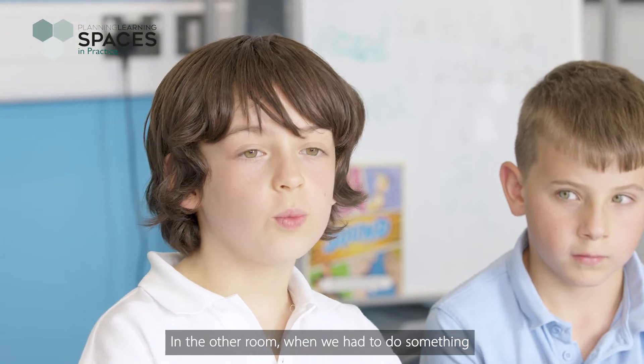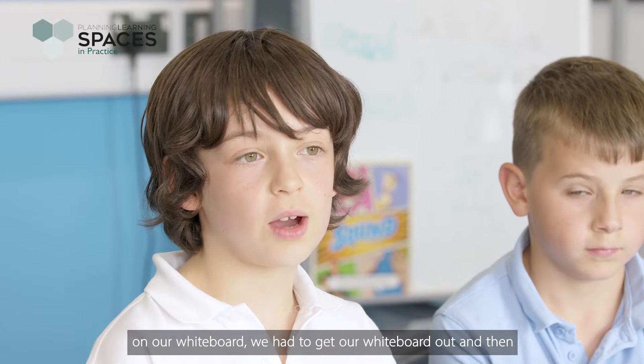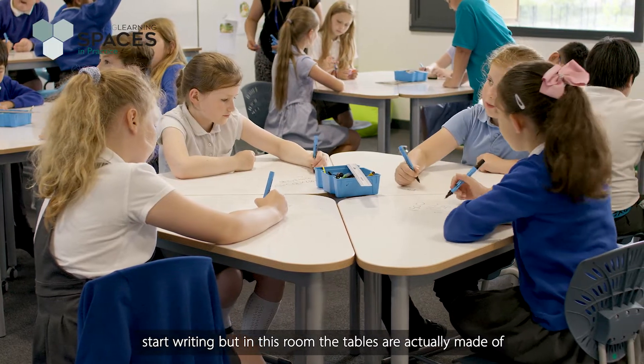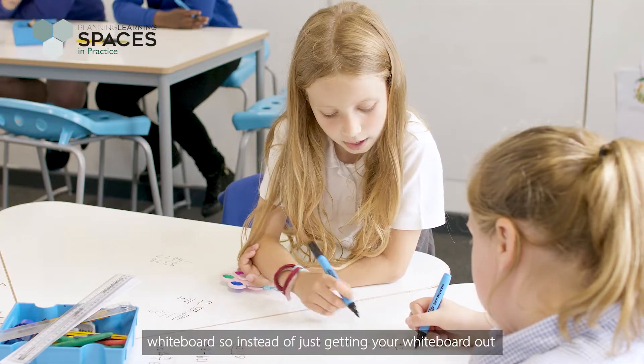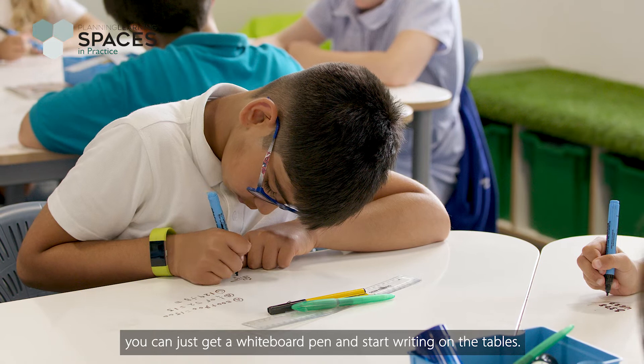In the other room when we had to do something on our whiteboard we had to get our whiteboard out and start writing, but in this room the tables are actually made of whiteboards, so instead of getting your whiteboard out you can just grab a marker and start writing on the tables.